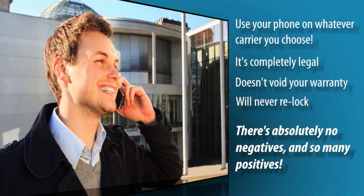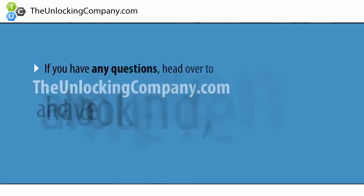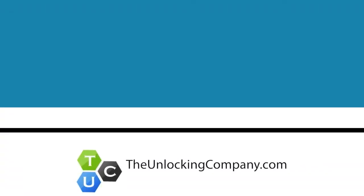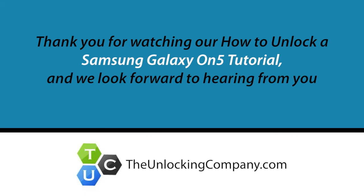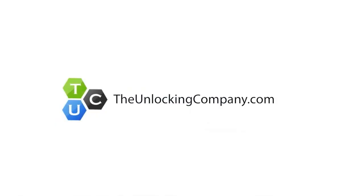There's absolutely no negatives and so many positives. If you have any questions, head over to TheUnlockingCompany.com and have a look around. We're open 24/7 and are ready to help you unlock your phone. We'll see you next time.